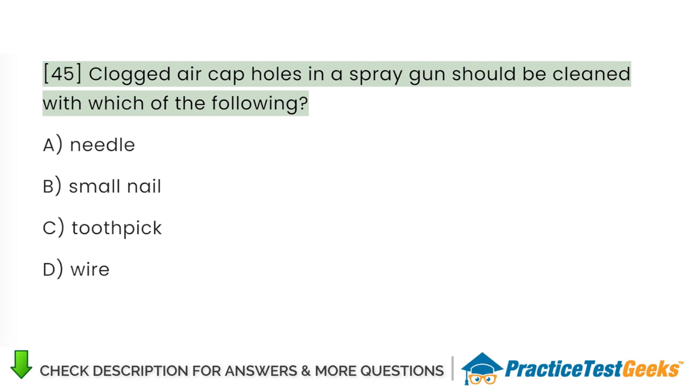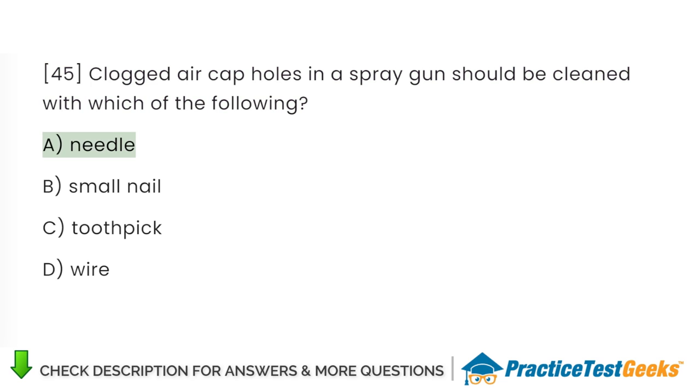Clogged air cap holes in a spray gun should be cleaned with which of the following? A. Needle. B. Small nail. C. Toothpick. D. Wire.